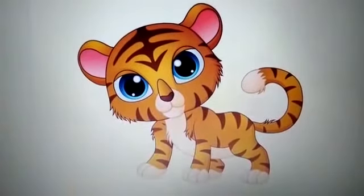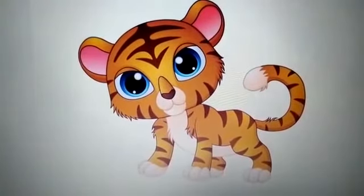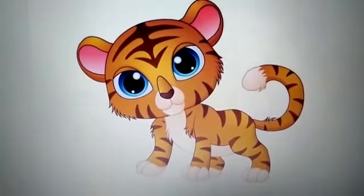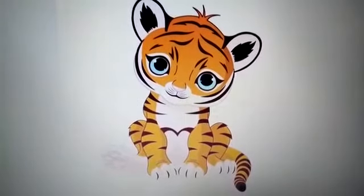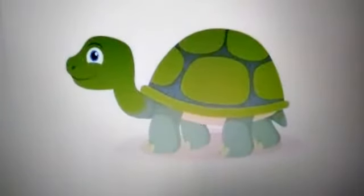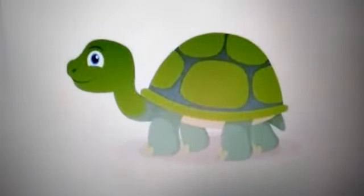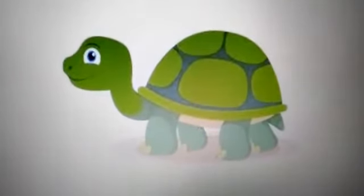Once upon a time, there lived a tiger cub in a jungle. His name was Tim. One day, Tim was very sad. So his friend, Mr. Turtle came to him and asked, 'What happened little Tim? Why are you so sad?'